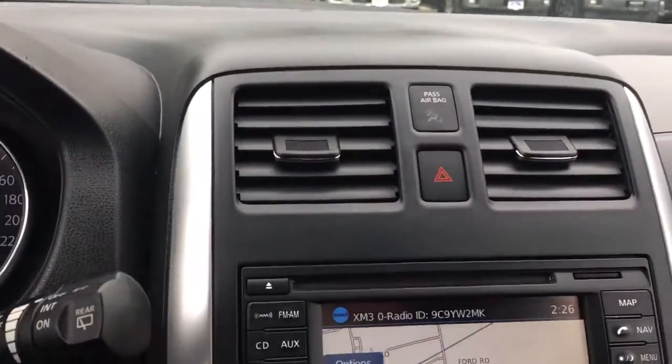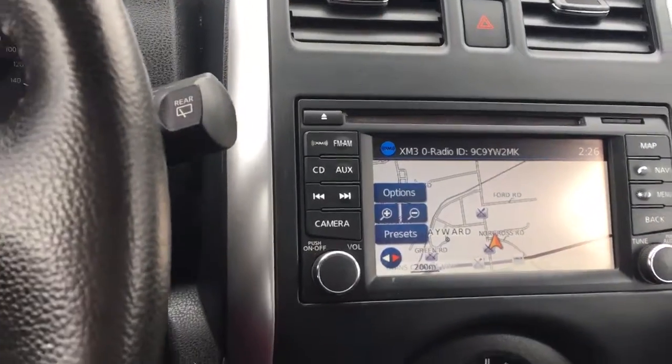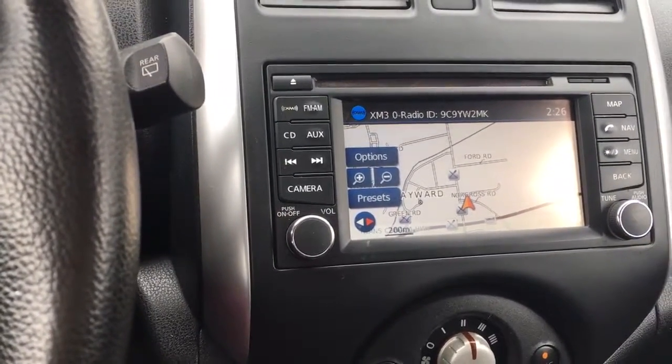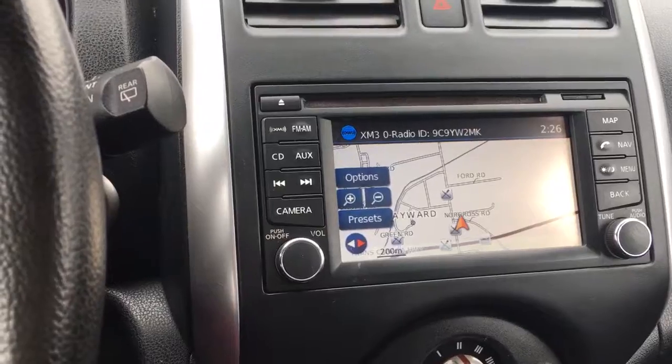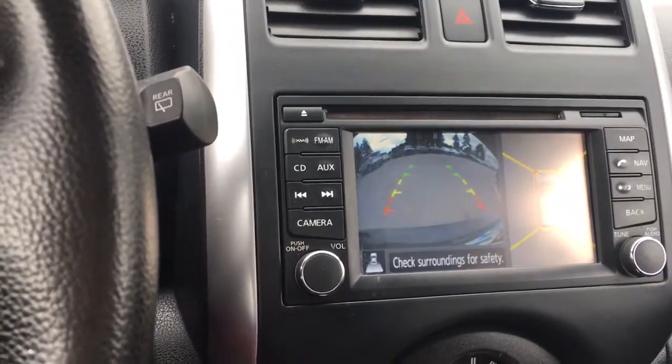In the center we have our hazard lights, as well as a CD player. We have AM, FM, Sirius Radio, as well as auxiliary and Bluetooth. There's your navigation on the screen, and when we put our vehicle in reverse we see our backup camera view.